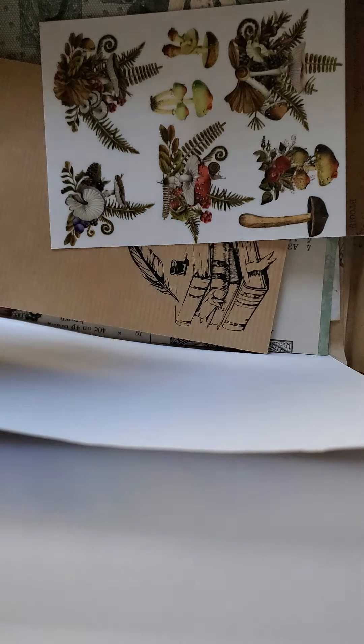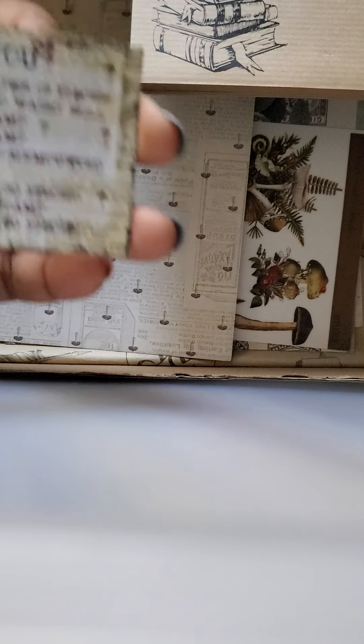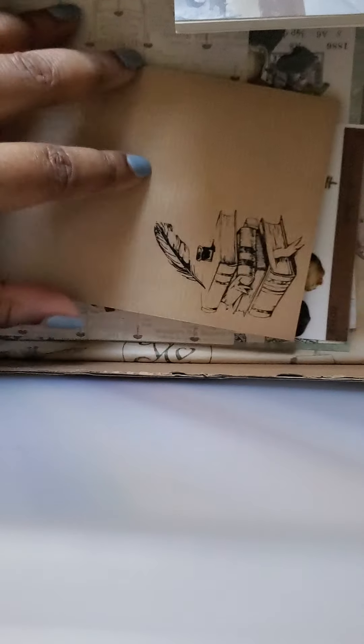I don't see the 31-designs booklet. But overall, this was an experiment — this is my very first stationery subscription box. I got the Your Creative Studio, and I bought it based off of watching one main YouTuber down in Florida who normally gets this box.